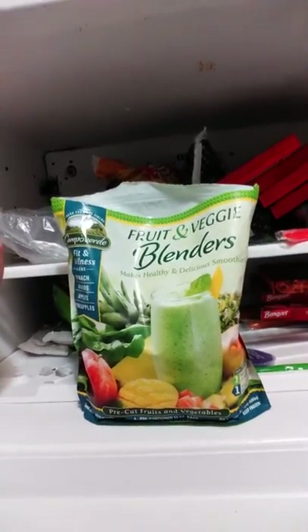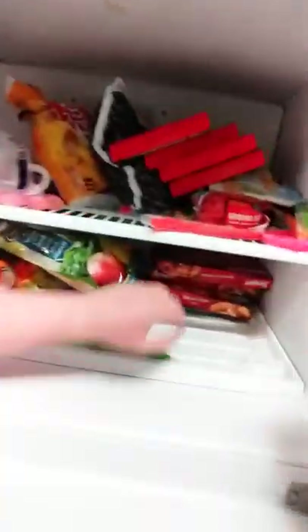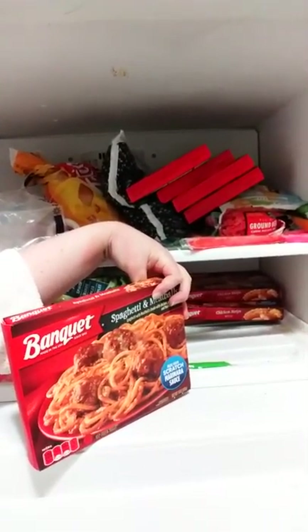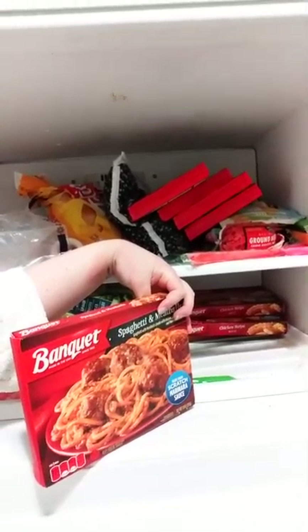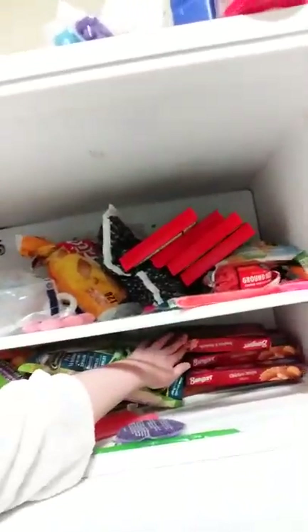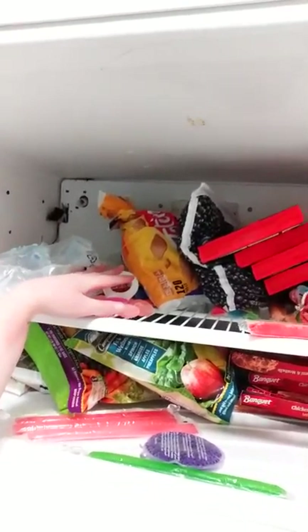I am in love with these Banquet meals, especially the spaghetti meatball ones. I put Cholula sauce on them — if you don't know, Cholula is my favorite hot sauce in the entire world. They are so yummy. We also have some ice and some teething rings for Reagan.